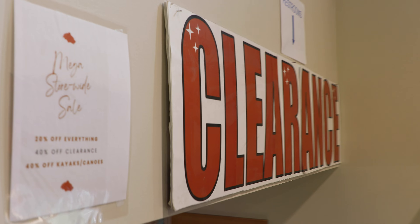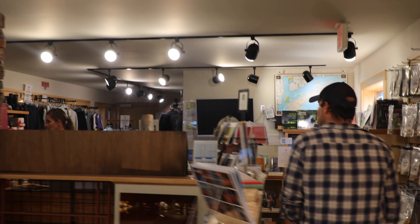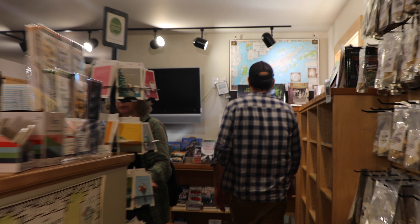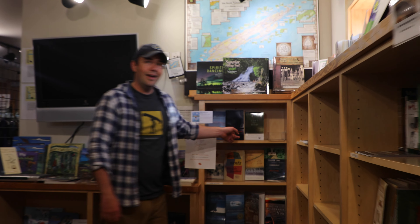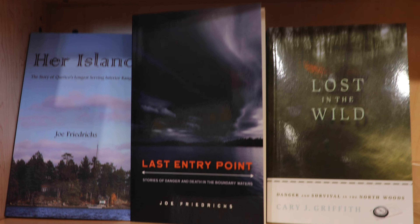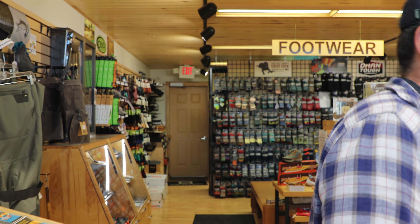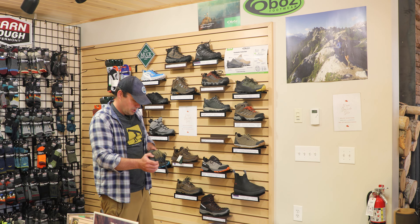When you walk into Stone Harbor you're going to find everything that you need for all the seasons to recreate across Superior National Forest, the Boundary Waters, and beyond. In addition you're going to find cool things like the greatest and latest books about the Boundary Waters. Hey, there's Last Entry Point — check that out.